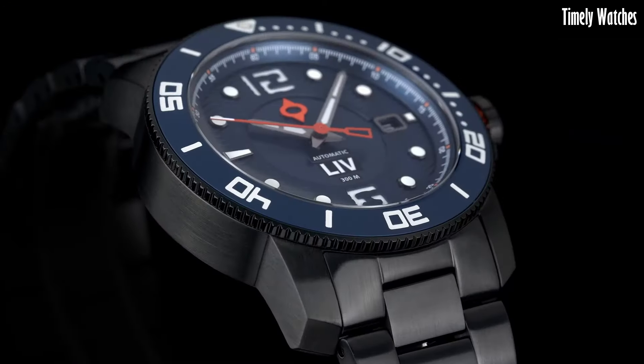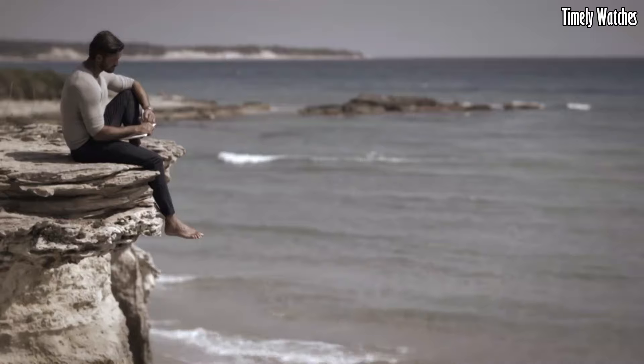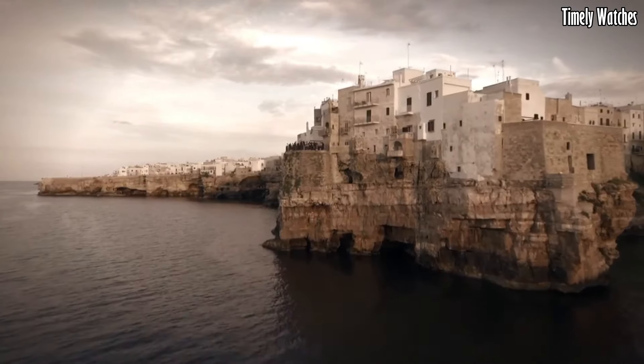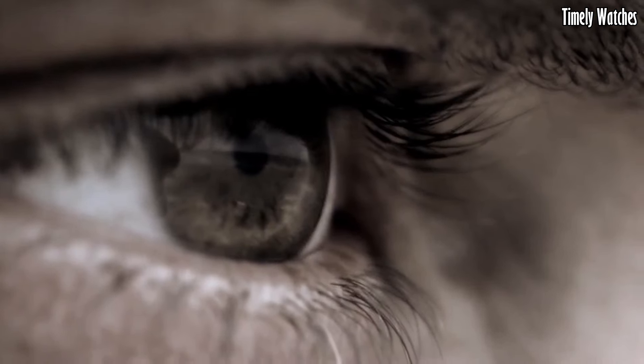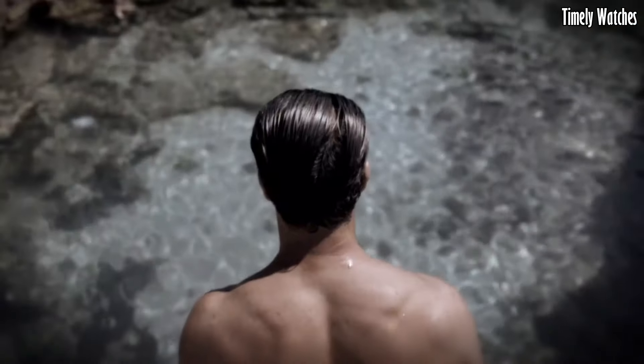The watch's versatile strap options, including leather and NATO, allow for a personalized touch. The Oris Diver 65 is a timepiece that appeals to both history enthusiasts and contemporary watch lovers, embodying the best of both worlds.